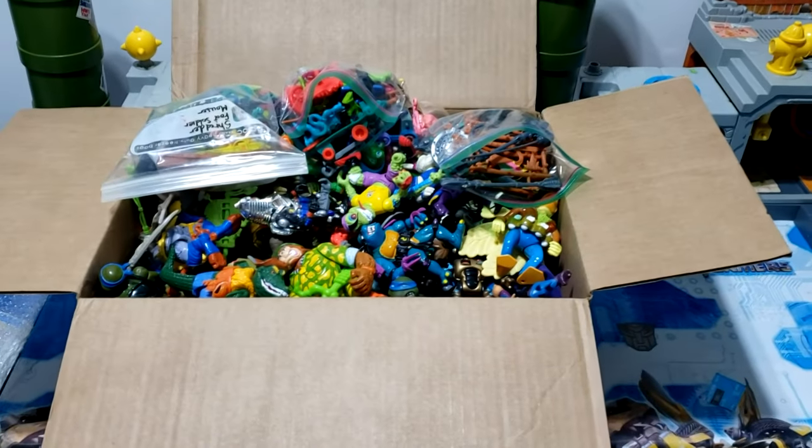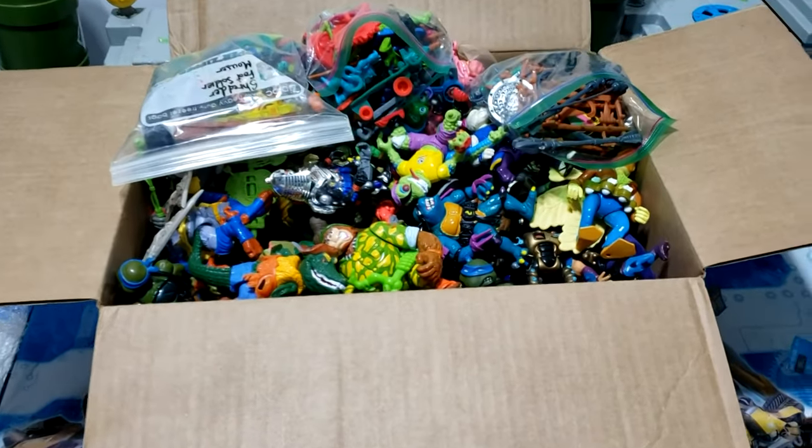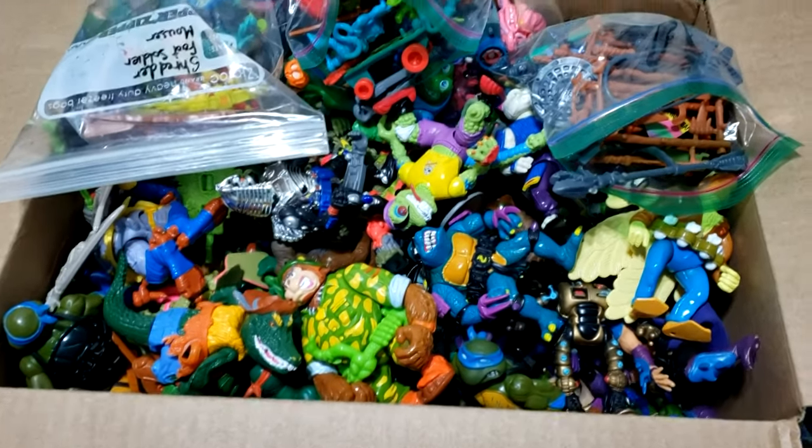Hey, what's up everyone, this is OK Chief, and I just bought a huge TMNT collection.